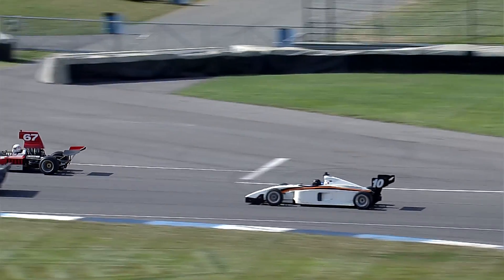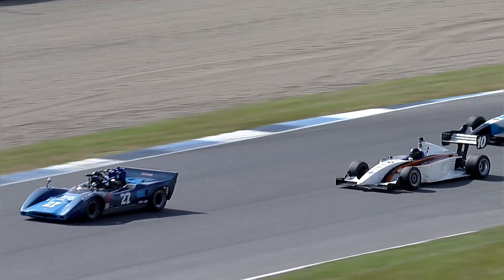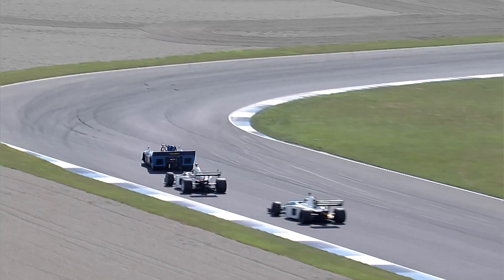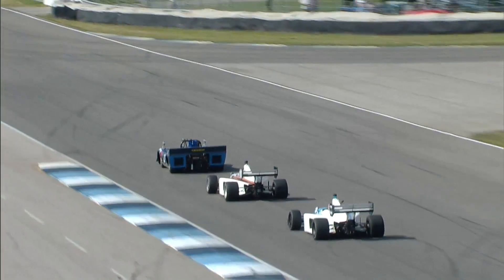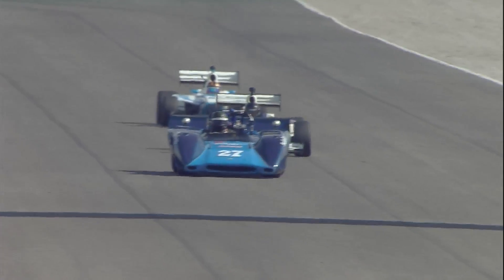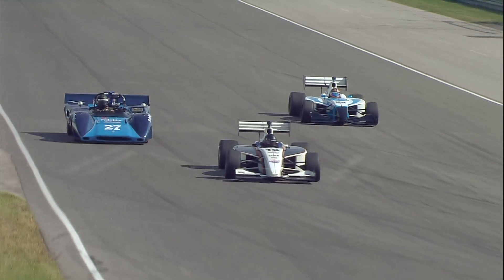Your overall leader, car number 07, Jasik Muka. And we've got the Group 9 cars just slotted in behind the number 27.